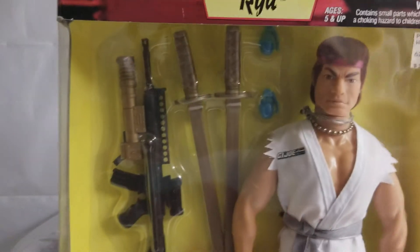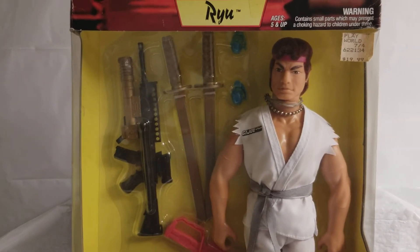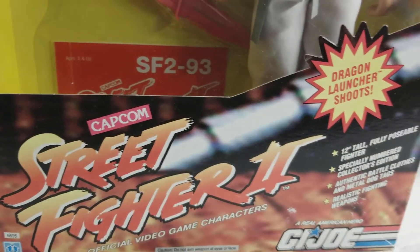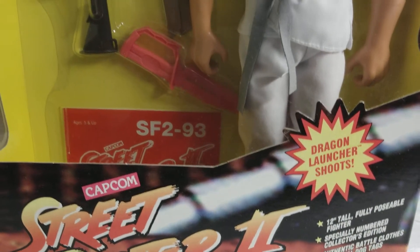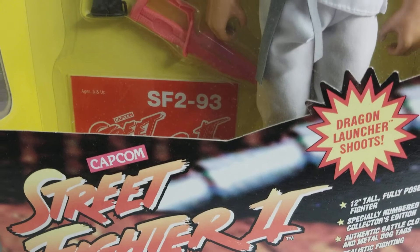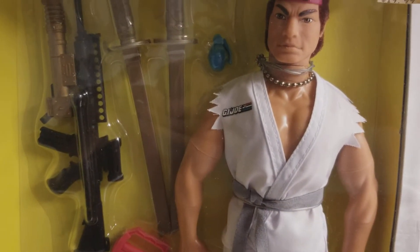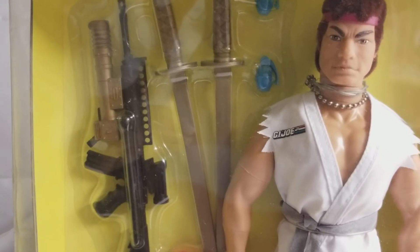Anybody back in the late 80s to early 90s that was a huge video game fan, arcade fan, remembers the Street Fighter II video game. I thought it was one of the best video games out, especially when the arcades were really big back then. The Street Fighter arcade game was just phenomenal. You could pick all these awesome characters to fight with, and they all had special powers, special kicks, special punches. That was the craze, especially back in the early 1990s.